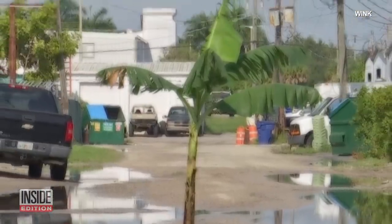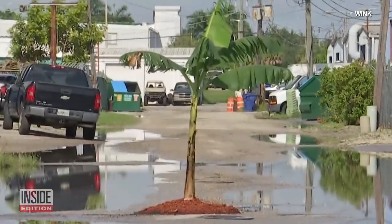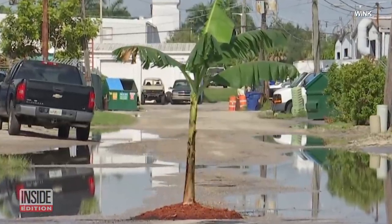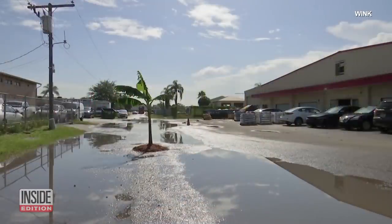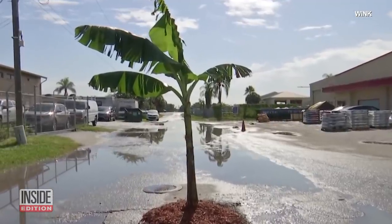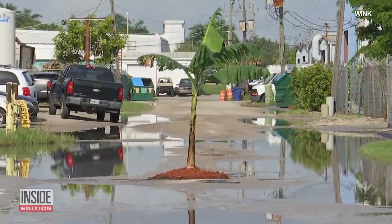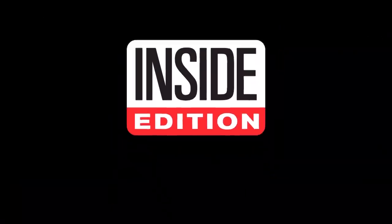The person who put the tree there was probably trying to make a statement about fixing it. The pothole is reportedly on a private street, so Lee County isn't responsible for fixing it. Now it's up to the property owner to uproot this temporary fix and make a more permanent one. For Inside Edition Digital, I'm Mara Montalbano.